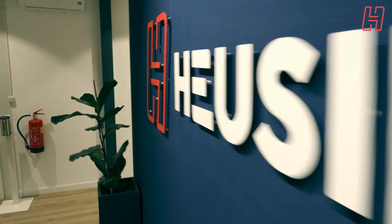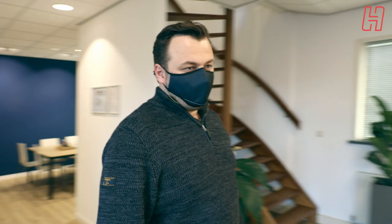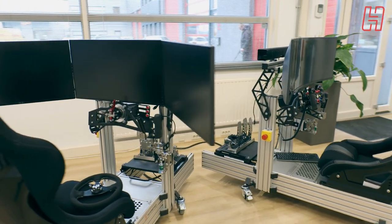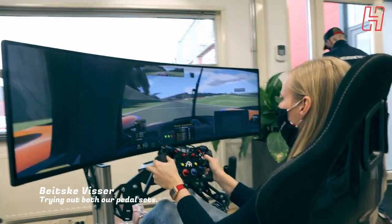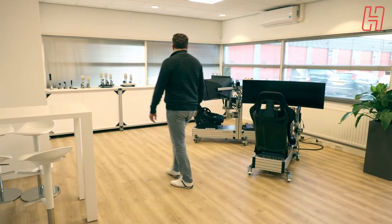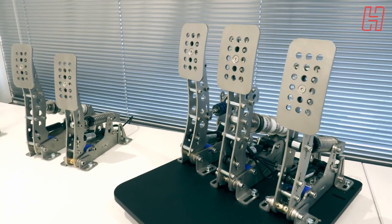There's a small coffee corner on the right — we use it a bit more often now because we split the breaks due to COVID-19. We're back at one of the entrances again — this is our demonstration room. We have two simulators here, so when customers, suppliers, or resellers come to visit we can show off some of our products or drive a few laps on the simulator. Some of our products are displayed at the end of this room. And that pretty much wraps up the Heusinfeld factory tour — we hope you enjoyed it and learned a bit more about the company and the way we work. Thanks for watching!